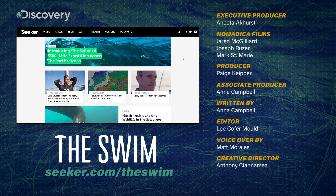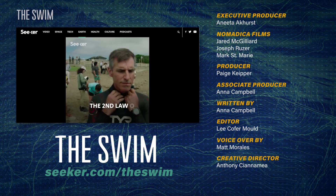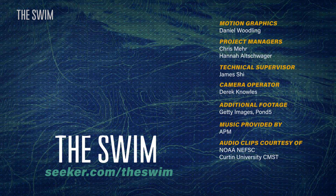Be sure to visit seeker.com/theswim to read daily updates from Ben LeCompte, track his progress in real time, and watch more videos about the science happening onboard Seeker. Click here for the next episode, and don't forget to subscribe.